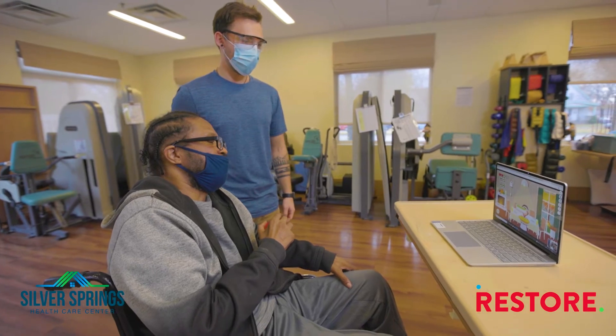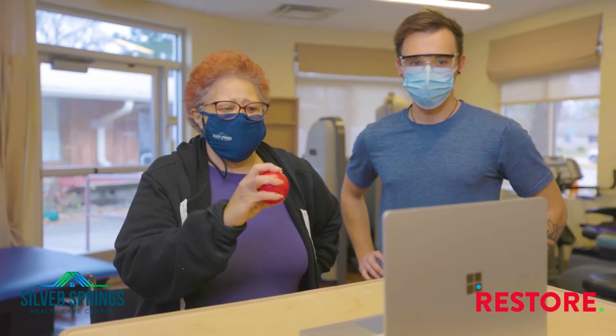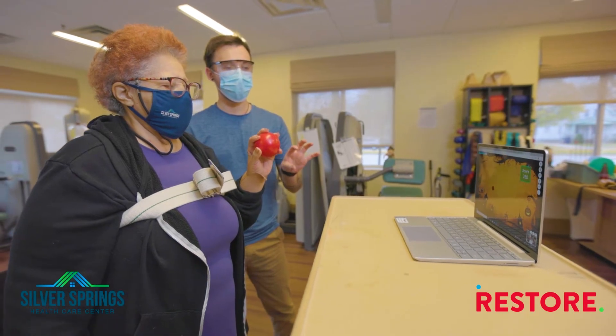What I like about the RestoreSkills that they are teaching here is the one-on-one time they put in with each patient, the different tasks they're helping me work with my hands as well as walking. The games you play are very simple and easy and I really did enjoy it.